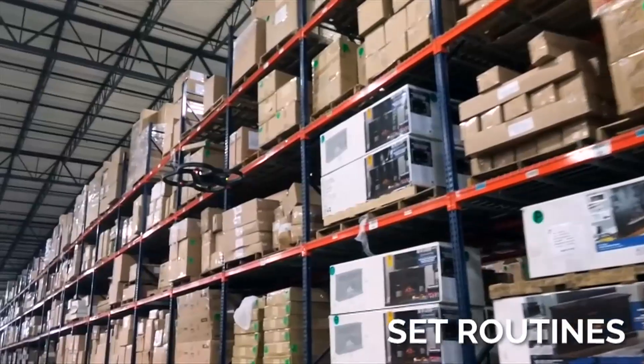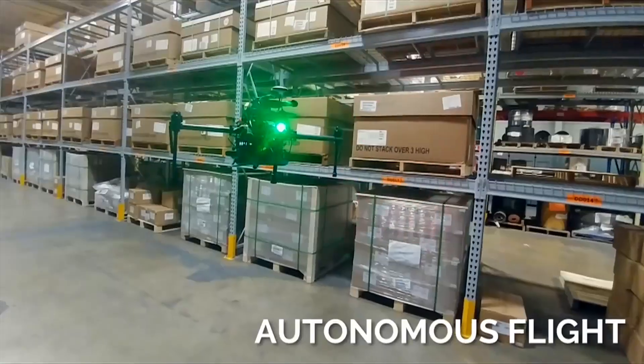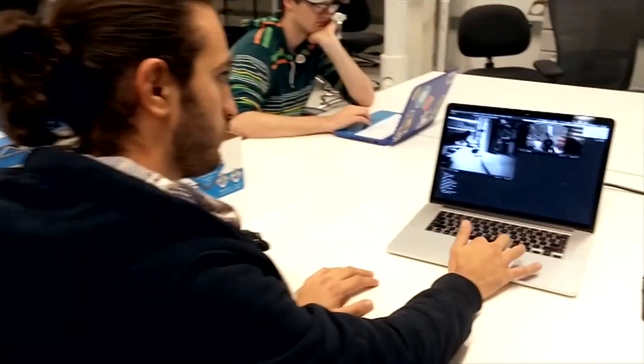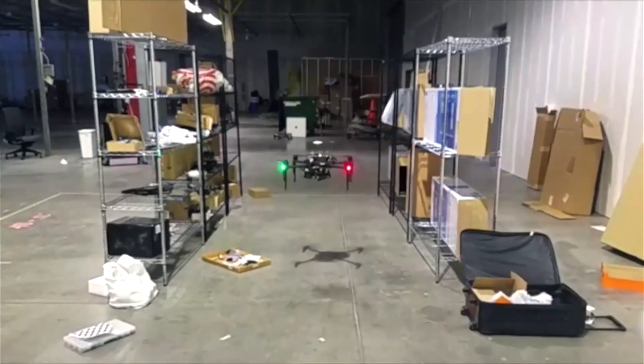These drones are able to fly without lane markings, without external pathing. As they fly around, they look at what they're seeing and create a map of where they are, which allows these drones to fly autonomously because we want to make it as easy as possible for these warehouses to be able to automate their inventory capture.